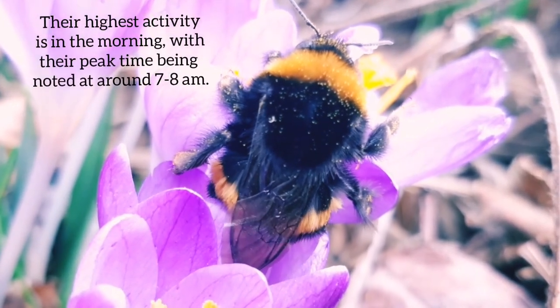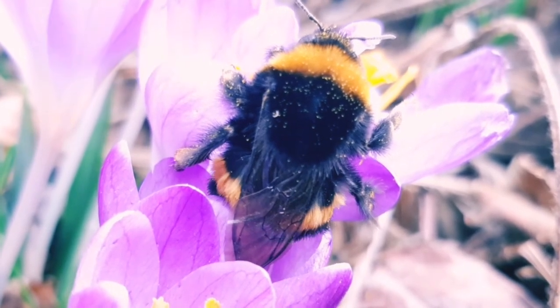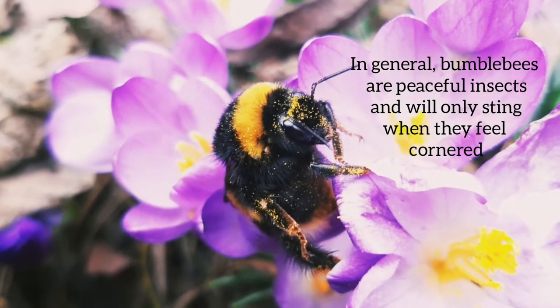These guys are most active in the morning, between 7 and 8 am. In general, bumblebees are peaceful creatures and will only sting when they feel cornered.